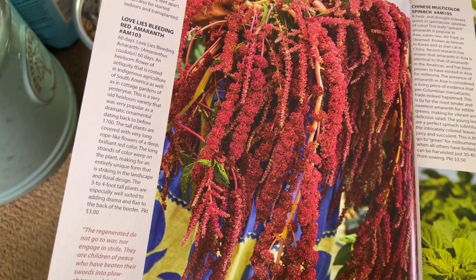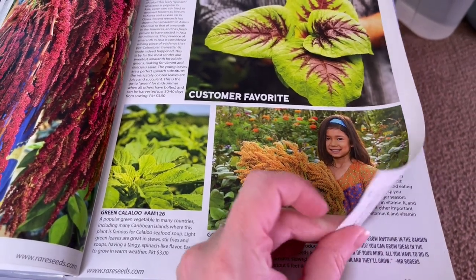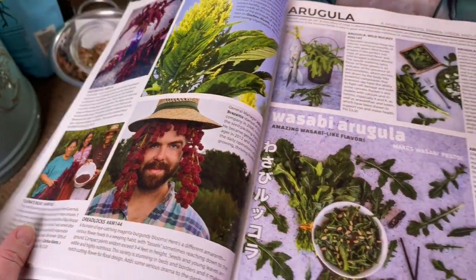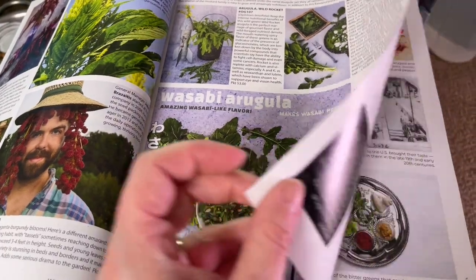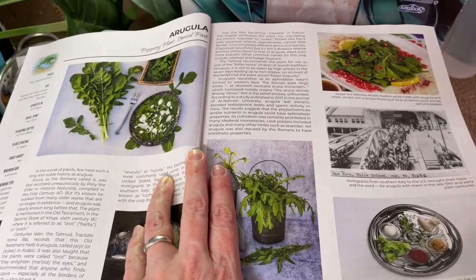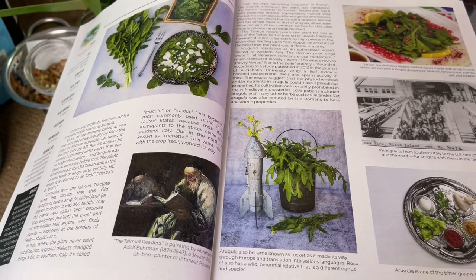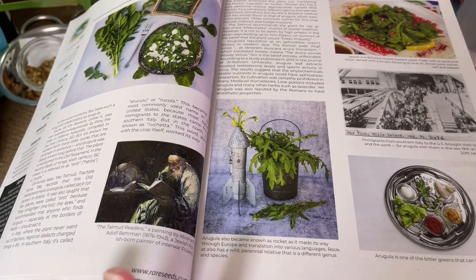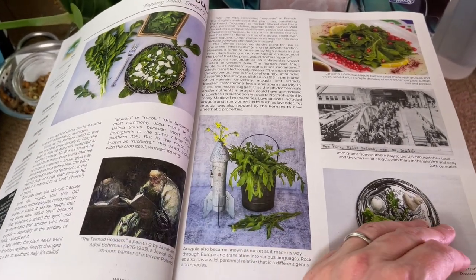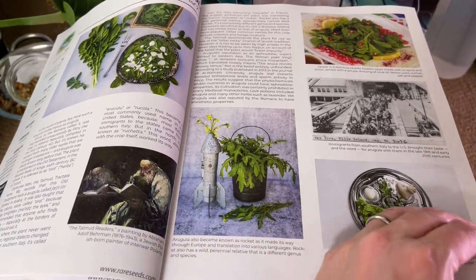Amaranth is another one I'm going to try growing next year. I already picked up the Love Lies Bleeding and I have some Callaloo to grow in my Rise Garden. One of the reasons I love the heirloom seeds is because of all the history. The Big Cadillac catalog gives you so much more of that and goes in and tells you a lot more detail. I'll go through it more in detail later with a cup of tea or coffee.